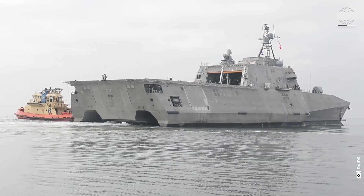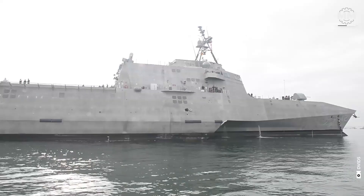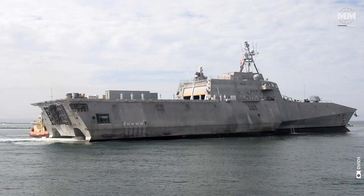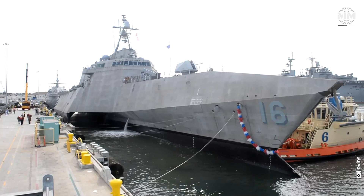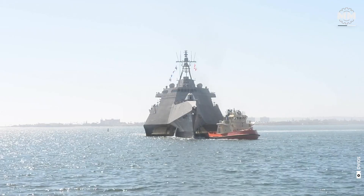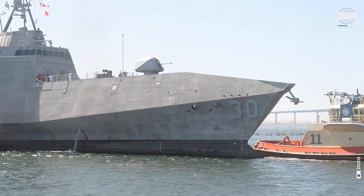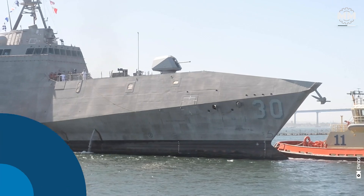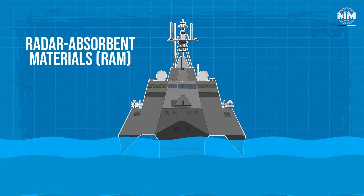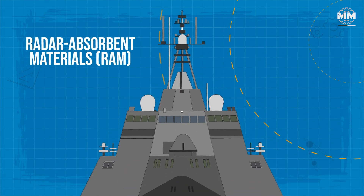Unlike traditional ships with various protruding parts like masts and sensors, the Independence class has a more streamlined, integrated structure where equipment and sensors are carefully placed to maintain a smooth, clean profile. This reduces radar clutter and the number of distinct points that could reflect radar signals. The ship's structure also includes radar absorbent materials (RAM) that can absorb some of the radar energy hitting it, further lowering its RCS.